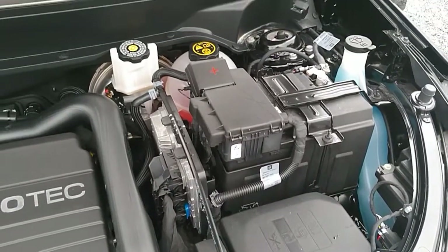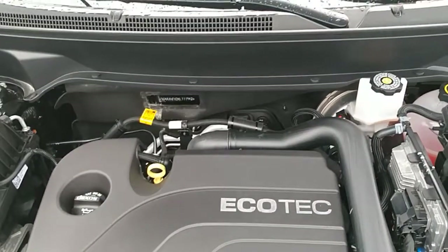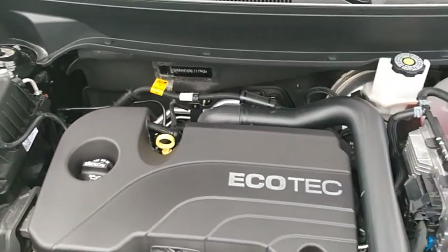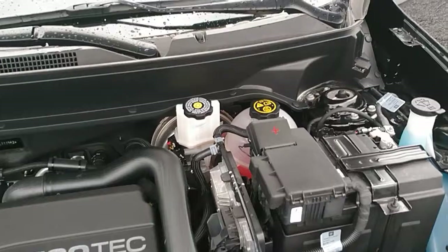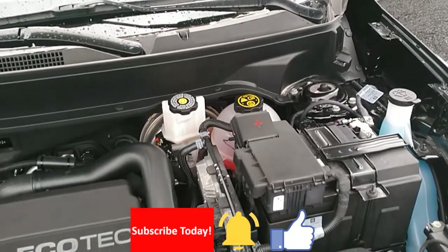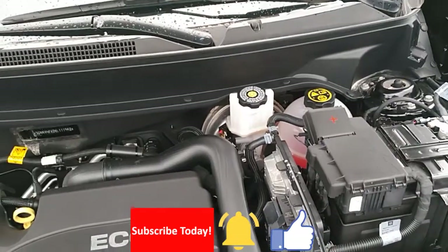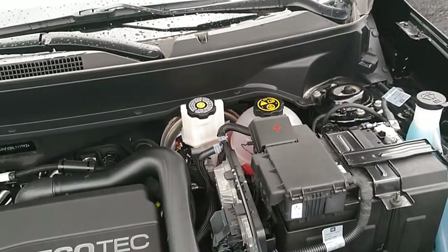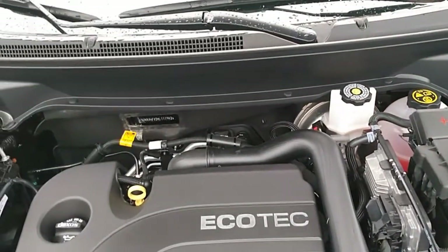For all the still photos and specs, check our website at stalinzeastcars.com. If you want to be kept informed when we put a new car in the lot, just subscribe to the channel, click the little bell, and give us a thumbs up. Thanks for watching, we'll catch you in the next one.